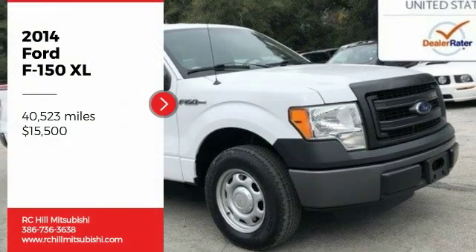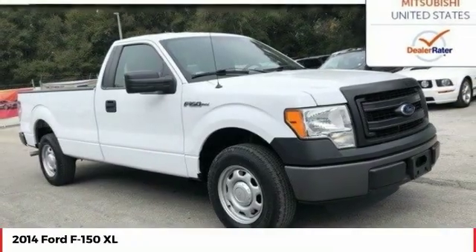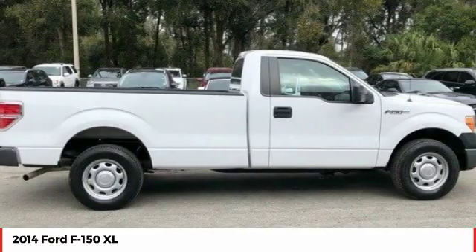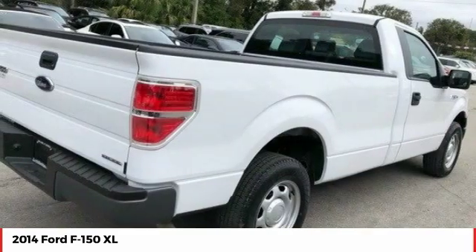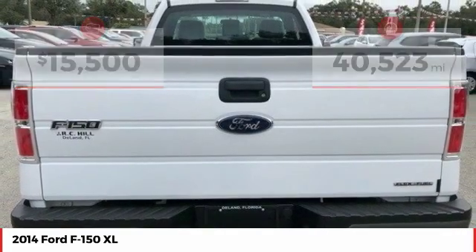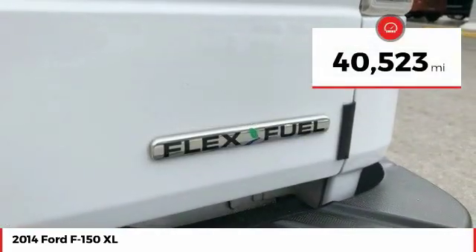You are going to love the 2014 F-150. A Ford F-150 knows how to handle any situation. It's built to follow orders, no whining, and is priced below $20,000. This vehicle has less than 45,000 miles.